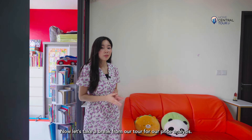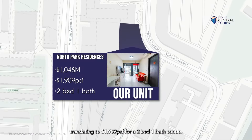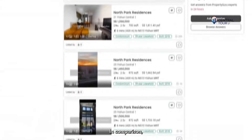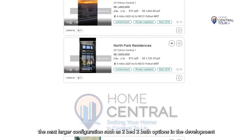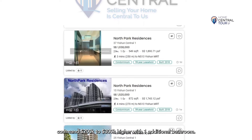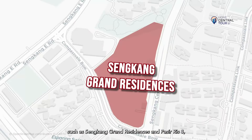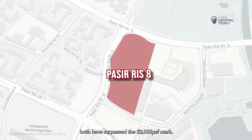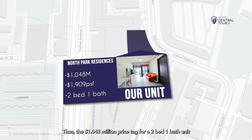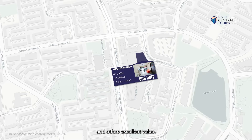Now let's take a break from our tour for our price analysis. Our unit is currently listed at $1.048 million, translating to $1,909 per square foot for a two-bed, one-bath condo. In comparison, the next larger configuration such as two-bed, two-bath options in the development commonly cost $200,000 to $300,000 higher with one additional bathroom. For further context, when considering integrated developments in the OCR of Singapore, such as Sengkang Grand Residences and Parc Esta, both have surpassed the $2,000 per square foot mark. Thus, the $1.048 million price tag for a two-bed, one-bath unit that's part of an integrated development linked to a mega-mall is an exceptionally attractive quantum and offers excellent value.